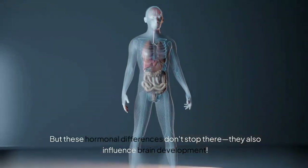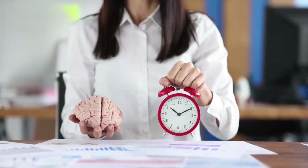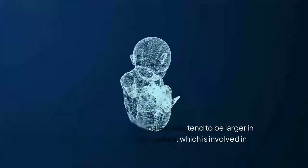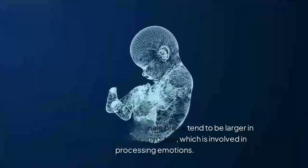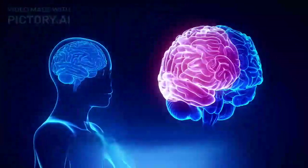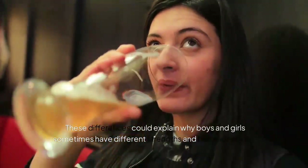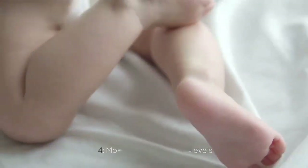Section 3: Brain Development. Did you know that male and female brains develop differently even before birth? Studies have shown that male brains tend to be larger in certain areas, like the amygdala, which is involved in processing emotions. On the other hand, female brains often have more connections between the left and right hemispheres. These differences could explain why boys and girls sometimes have different strengths and behaviors from a very young age.